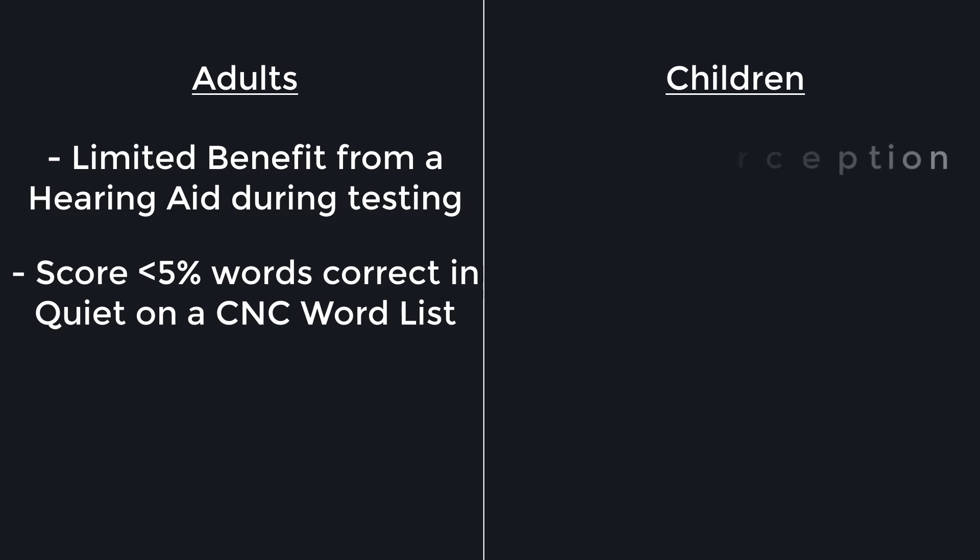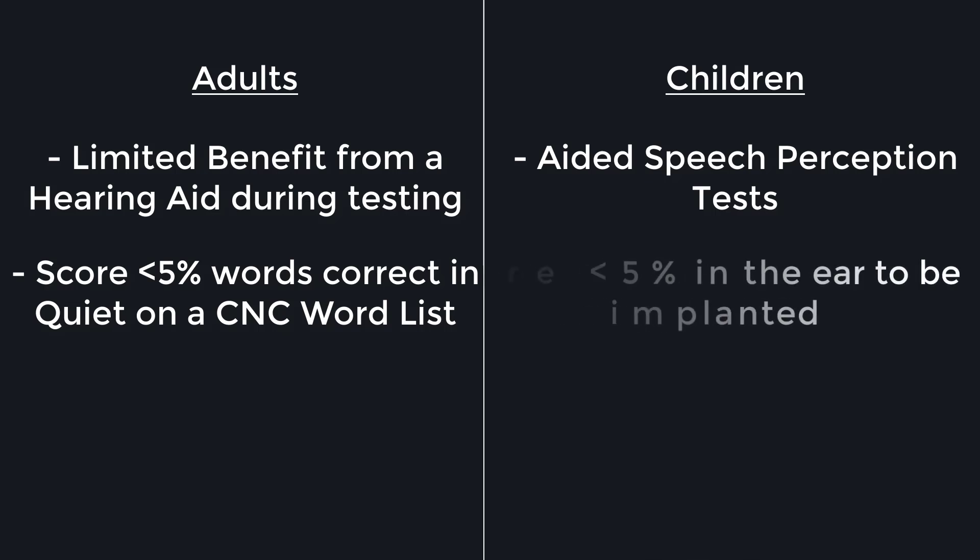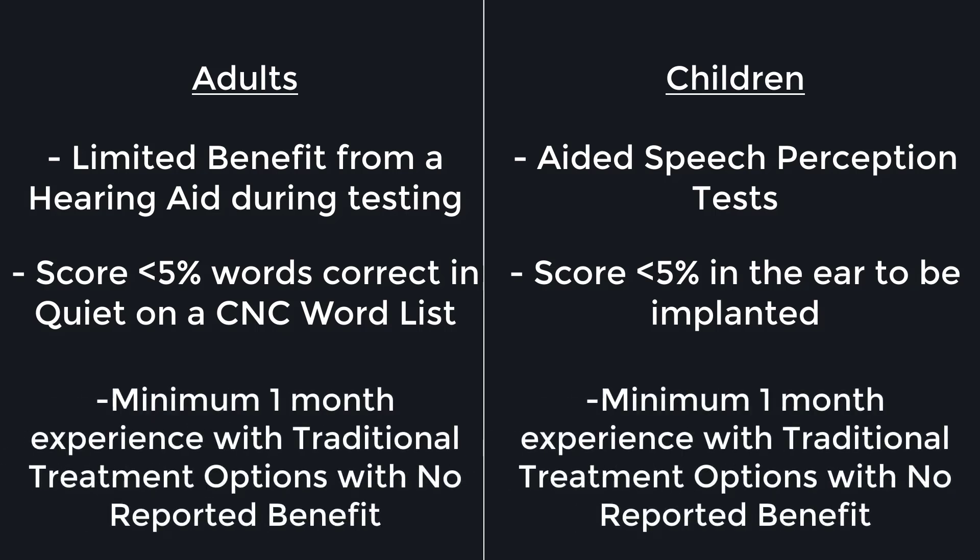For children, aided speech perception tests using developmentally appropriate monosyllabic word lists must also score 5% or less in the ear to be implanted. Both adults and children must have at least one month of experience wearing a hearing aid, a cross device, or another relevant device with no reported subjective benefit.